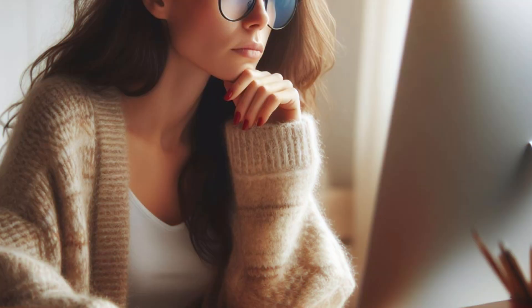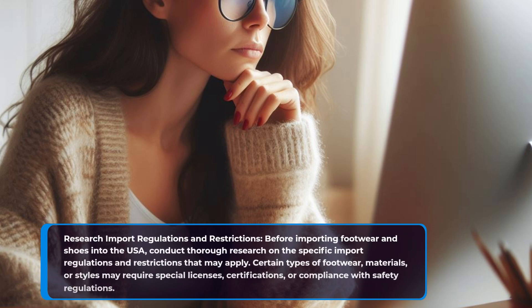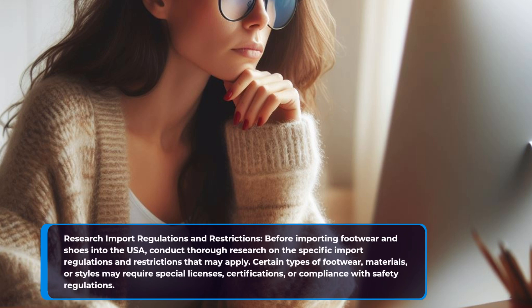Research import regulations and restrictions. Before importing footwear and shoes into the USA, conduct thorough research on the specific import regulations and restrictions that may apply. Certain types of footwear, materials, or styles may require special licenses, certifications, or compliance with safety regulations.